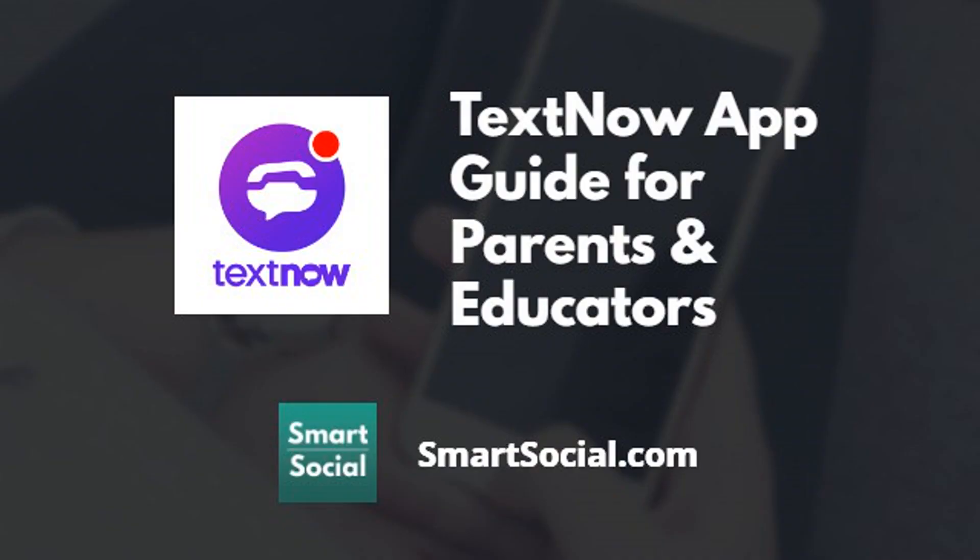Parents, have your students asked or do they already use the TextNow app? If this little purple logo looks familiar to you and you don't know what it is, we're here to tell you a little bit about the TextNow app and what parents and educators can do to help keep our kids safer online. I'm Beth with SmartSocial.com. Let's take a look at this app.